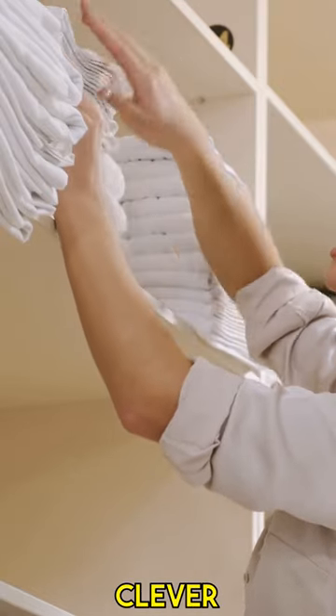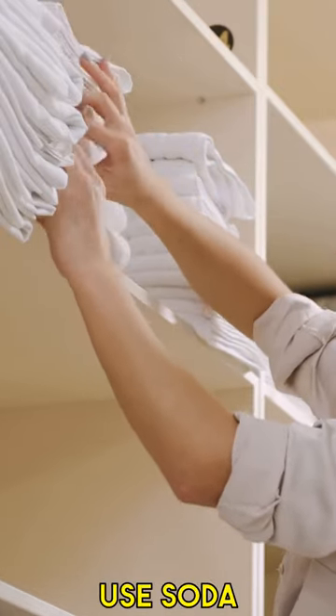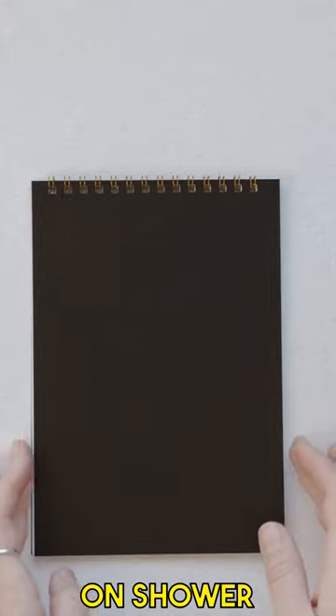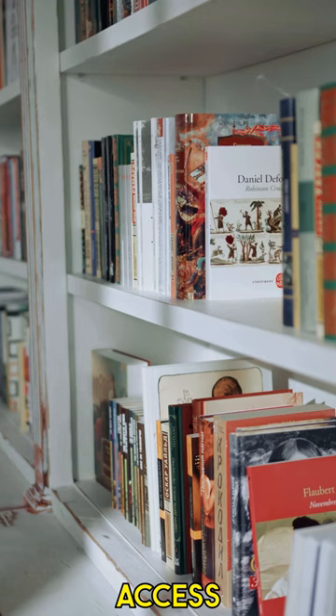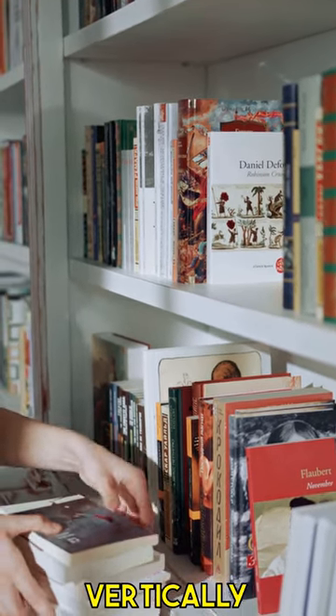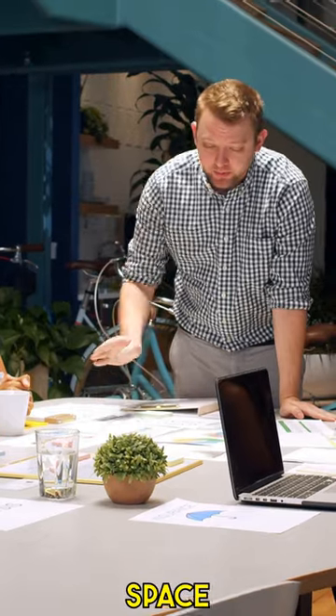Maximize your closet space with these clever organization hacks. Use soda tabs to double up on hangers, or hang scarves and belts on shower curtain rings for easy access. Utilize shelf dividers to stack clothes vertically and make the most of your shelf space.